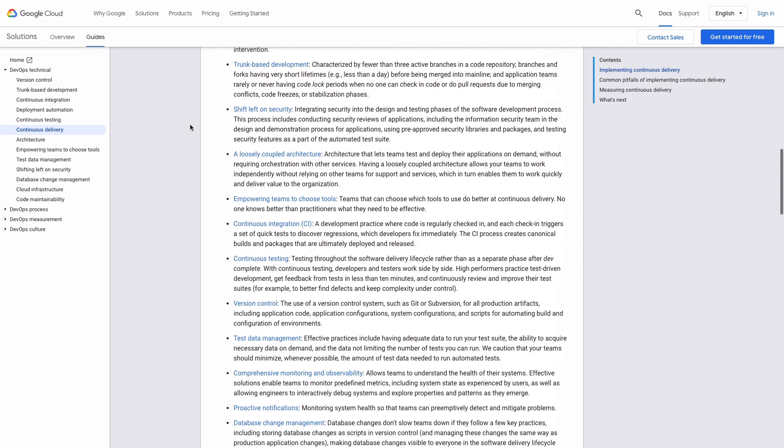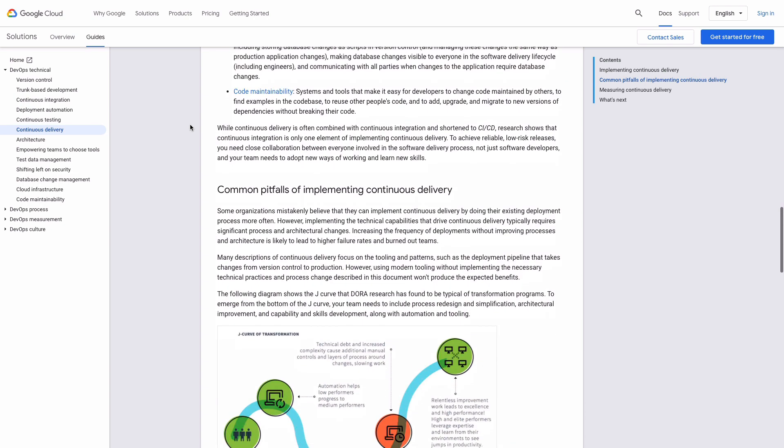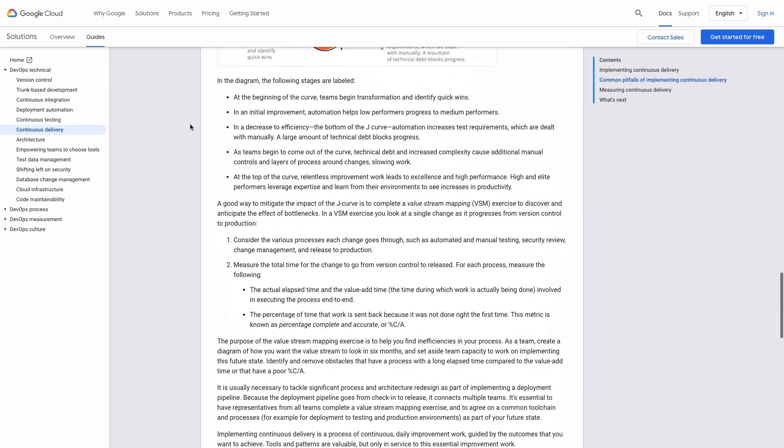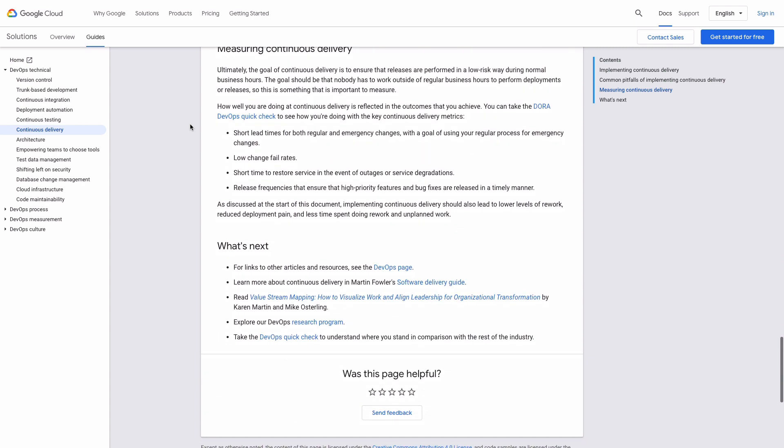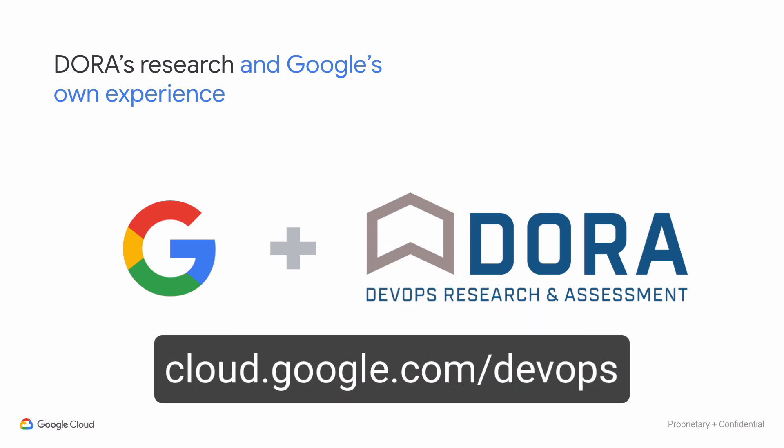The quick check, coupled with the capability catalog, is a great way to get your team focused on improving the capabilities that will help you become an elite performing team. It doesn't matter which industry you're in, the size of your company, or your current performance level — you can improve. Get started today at cloud.google.com.